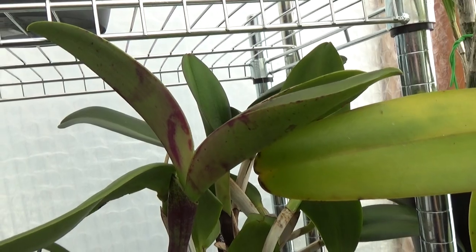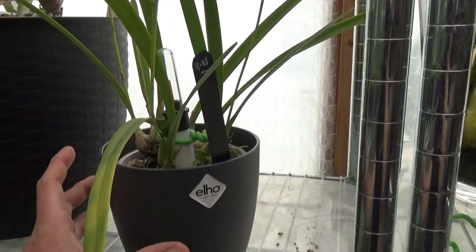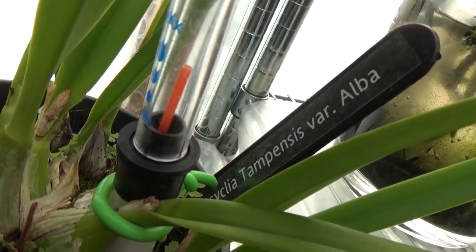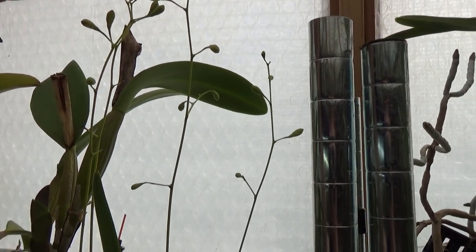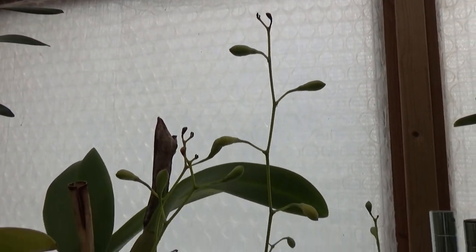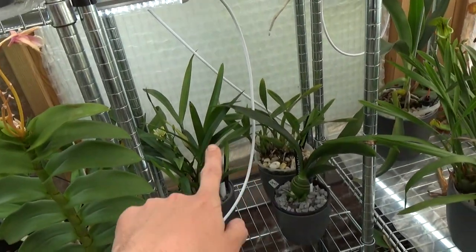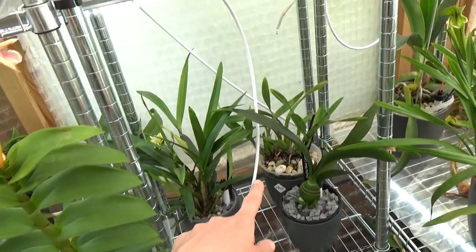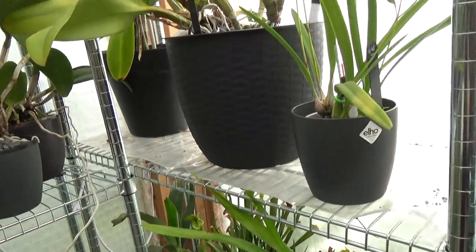And then my Encyclia tempus var. alba — almost starting to bloom, almost. We did lose a few buds here and there — maybe because it was a little too light. I didn't have the shade netting yet, but I had to put it here because of the long spikes. It was sitting here next to my other Encyclias — or actually I think it's a Cattleya hybrid, I did ask somebody. The spikes touched the shelf above it, but yeah, almost open.